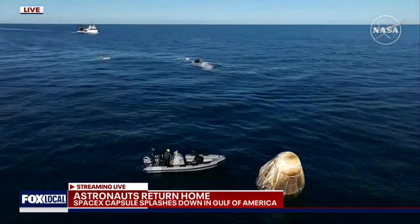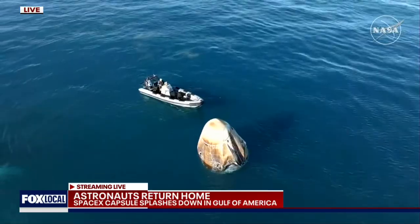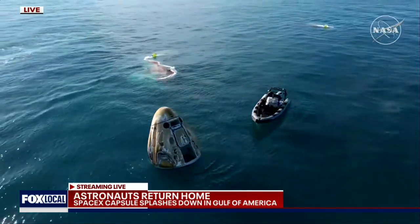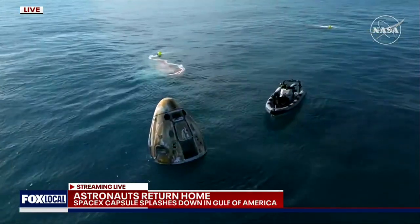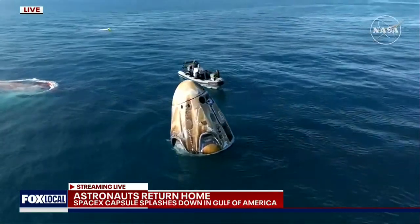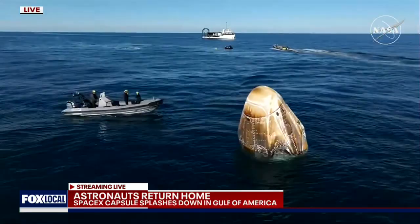If you are just joining us, the mission has gone smoothly so far. Dragon successfully splashed down off the coast of Tallahassee, Florida at 2:57 p.m. Pacific, 5:57 p.m. Eastern. Approximately 17 hours prior to splashdown, Dragon autonomously undocked from the International Space Station, completed a series of departure burns, jettisoned its trunk section, and performed its final deorbit burn. This placed Dragon on a trajectory toward Tallahassee, Florida. Dragon successfully re-entered the Earth's atmosphere, followed by deployment of its parachutes to slow the spacecraft down to a gentle splashdown.